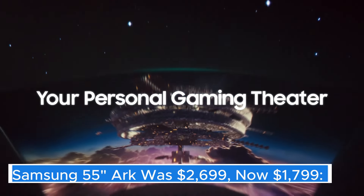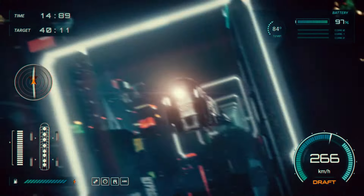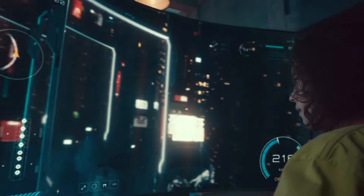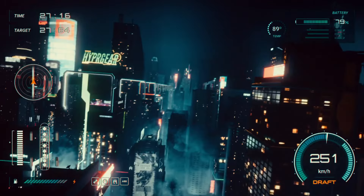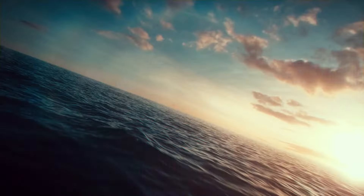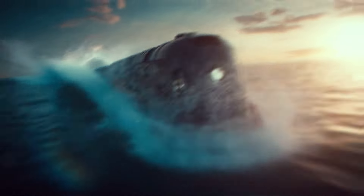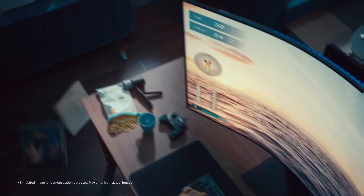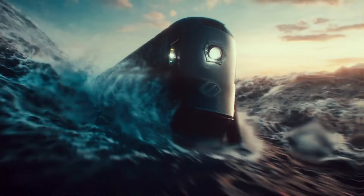Samsung 55" Ark — was $2,699, now $1,799. Samsung's 55" Ark is a groundbreaking addition to the world of television and gaming, designed to elevate the viewing experience to unprecedented heights. This uniquely engineered display features a stunning curved design that wraps around the viewer, immersing them in a panoramic visual experience that is perfect for both gaming and entertainment.